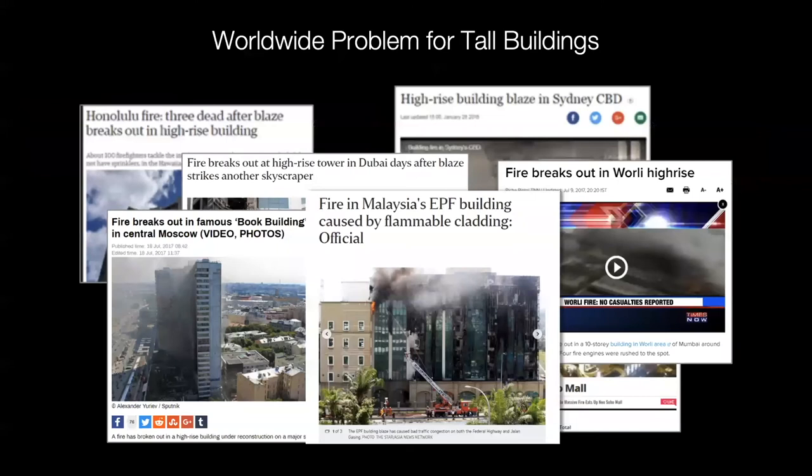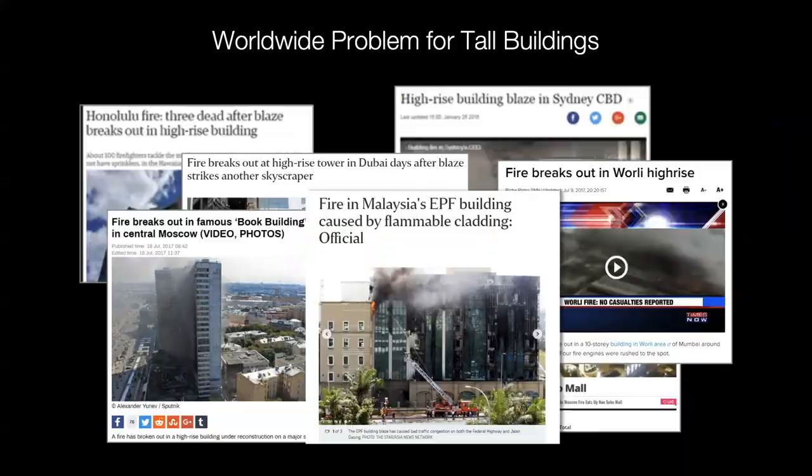I'll spend a moment talking about the worldwide problem of tall buildings covered with combustible cladding — essentially like covering a building with gasoline. Most of you are familiar with the Grenfell Tower disaster, but this problem exists on tens of thousands of buildings around the world, and buildings are burning all the time. Only some of them get major media attention, but this is a huge problem, and Unifier's Flame Ranger technology can address it.